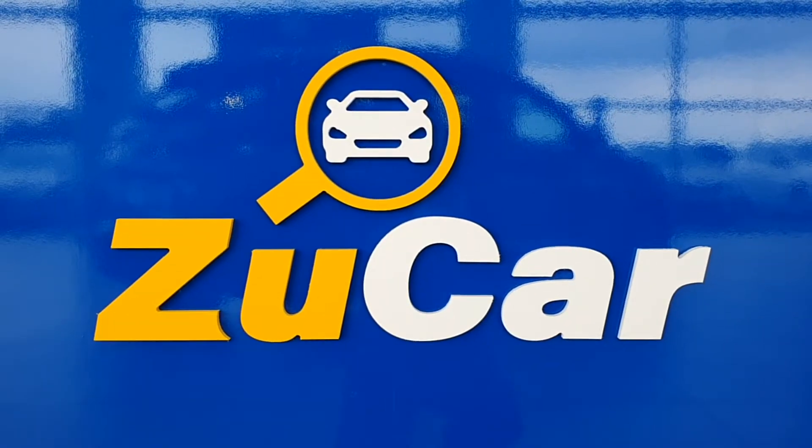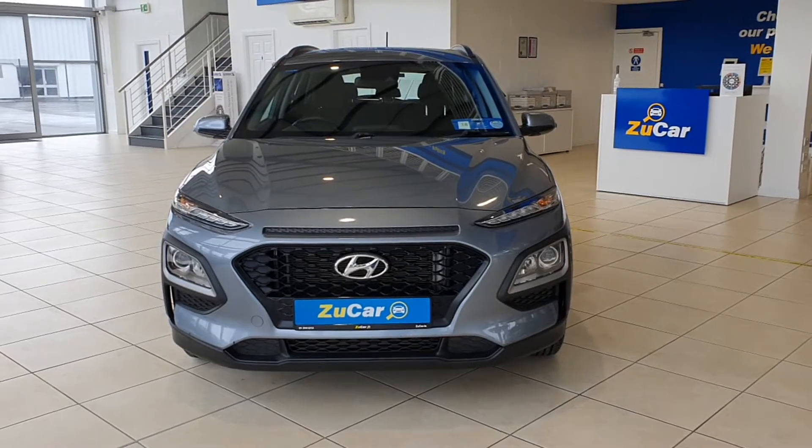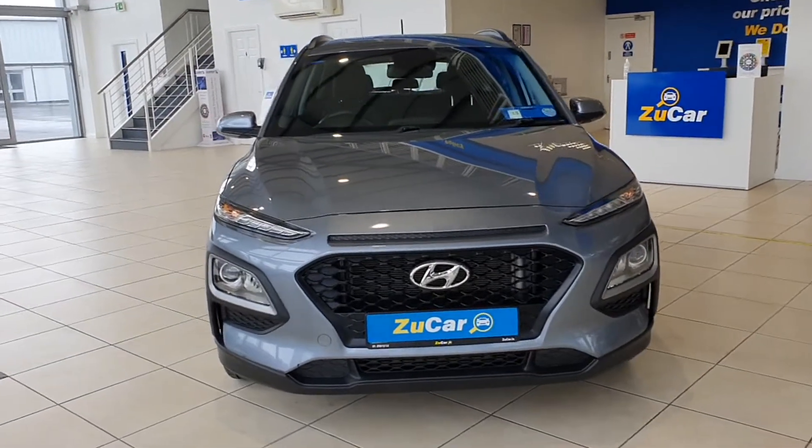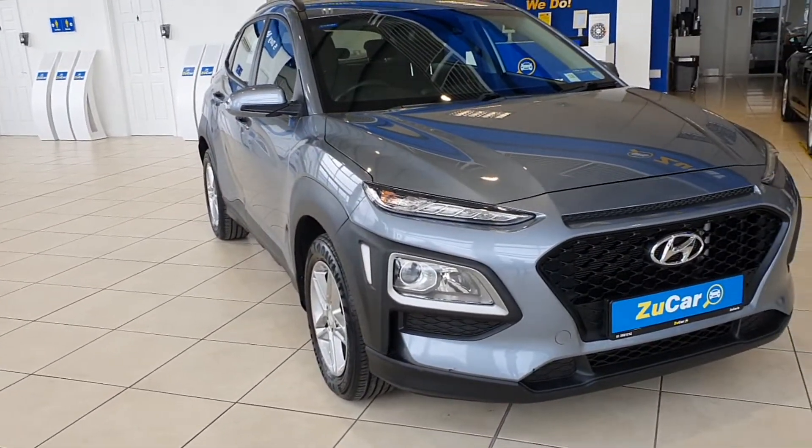Hi everyone, welcome to ZooCar where we have many makes and models to suit everybody's needs and budget. Today I'm going to show you this beautiful Hyundai Kona. It is a 2018 model, comfort line, in a lovely grey.